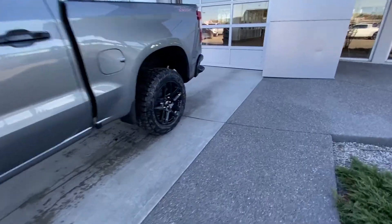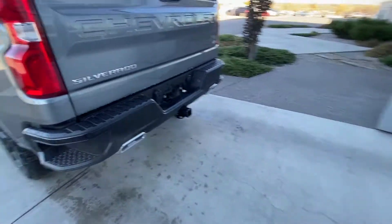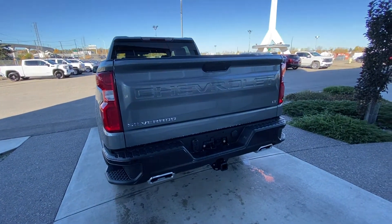Making our way to the back, rear-tinted privacy windows, remote start-equipped, Trail Boss badging, as well as a blacked-out rear bumper, dual-chrome exhaust tips, trailer tow package, LED brake lights, and a backup camera.